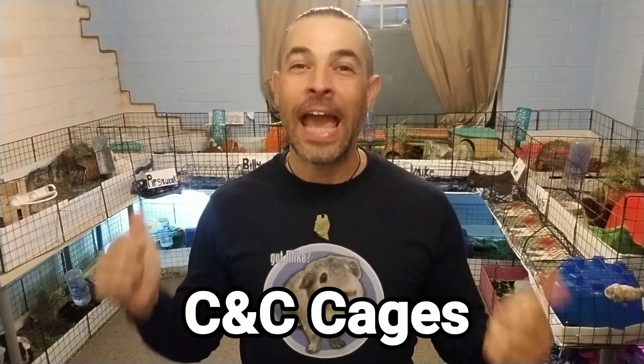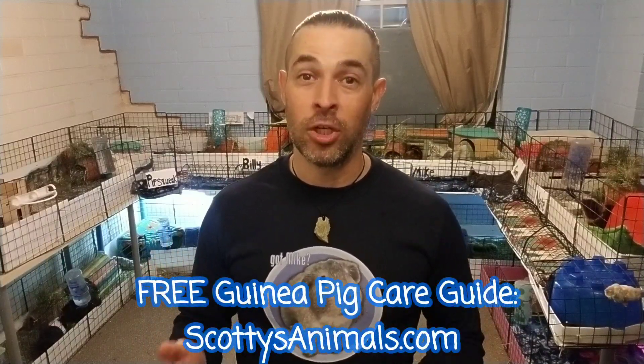First, let's talk about cages. You can see behind me — these are called C&C cages. C&C stands for cubes and coroplast, because these are organizing cubes that you can find at Target, Walmart, Bed Bath & Beyond, and other big box stores, as well as online. I've got links in my guinea pig care guide, which I'll be mentioning quite a bit in this video, so you can get them online really easily.